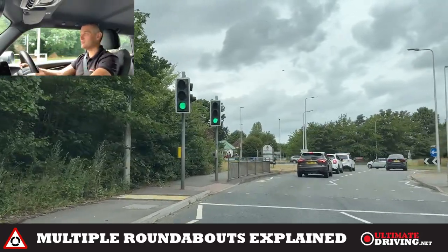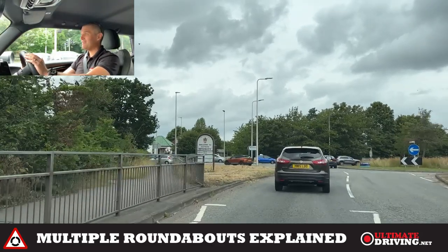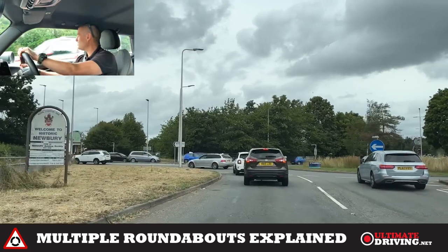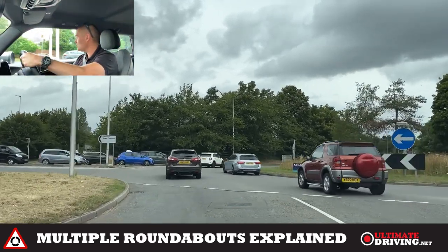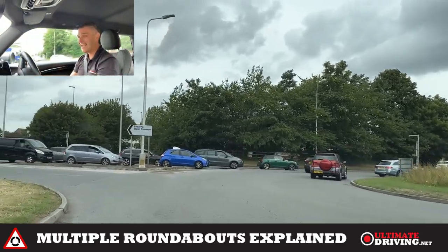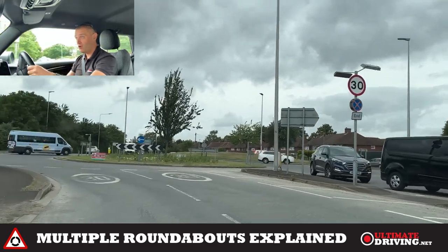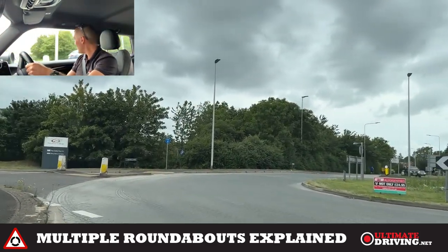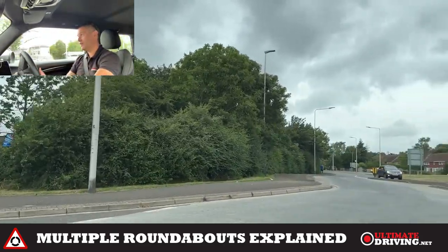I'm close to the roundabout now, so I'm going to check mirrors and signal left because I'm going left. Remember — I'm going to turn left into the lane I want, but because I'm going straight ahead at a normal roundabout next, I would choose the left lane. So as soon as my nose is into the left lane of the second roundabout, I need to cancel that signal — otherwise I might leave it on and go straight ahead with the left signal on, which could cause a vehicle to pull out of the exit on the left thinking I was turning left.